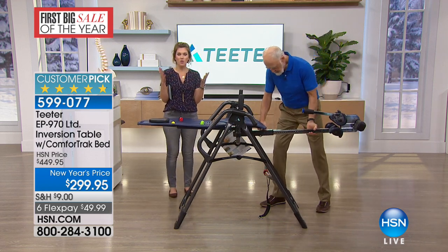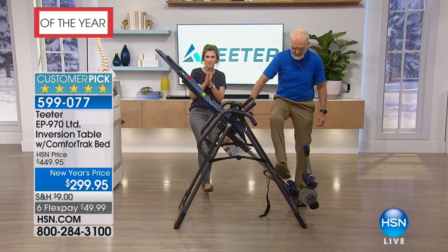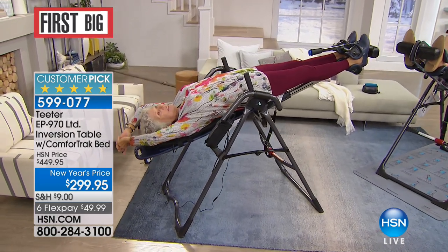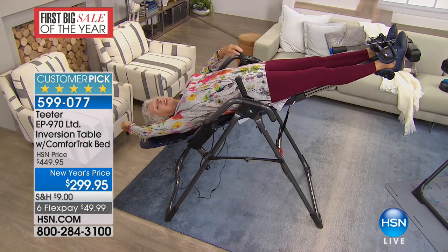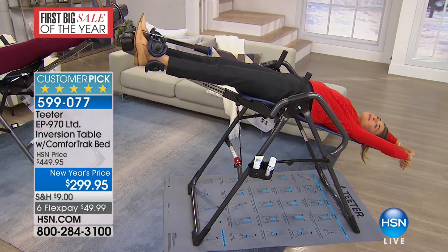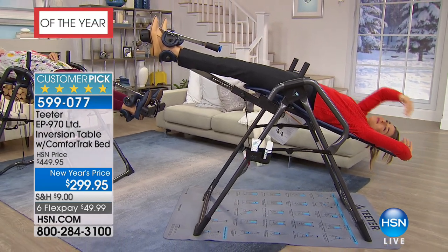You're saving over $150 today with all the additional features of this specific version, plus the five-year warranty, plus six flex pay at less than $50 — that could have been your steak dinner last week. As you go into the new year, try something new. The Teeter EP-970 has nearly all perfect five-star ratings. Do your research — you won't pay less than $449.95 anywhere else. Prices will have to go up in the future, and today is the final day to get this price. Take advantage of flex pay.